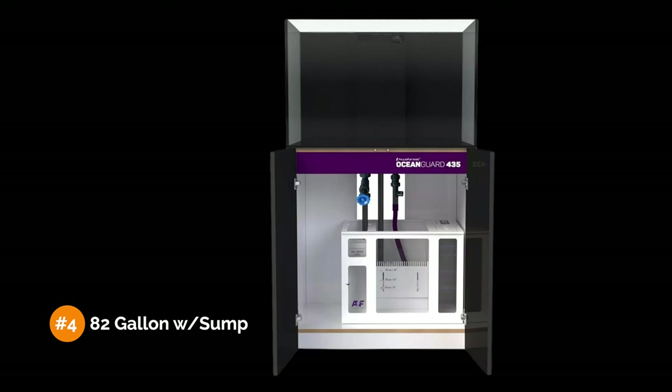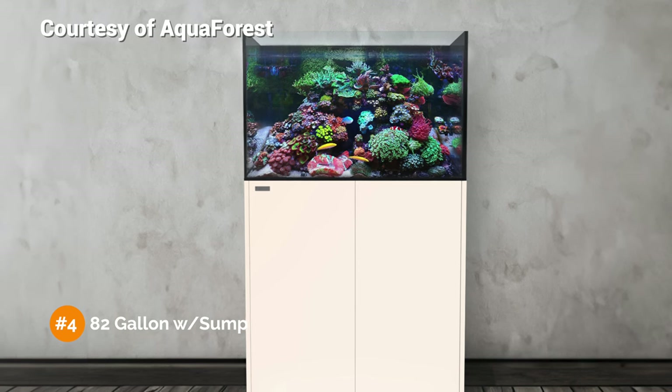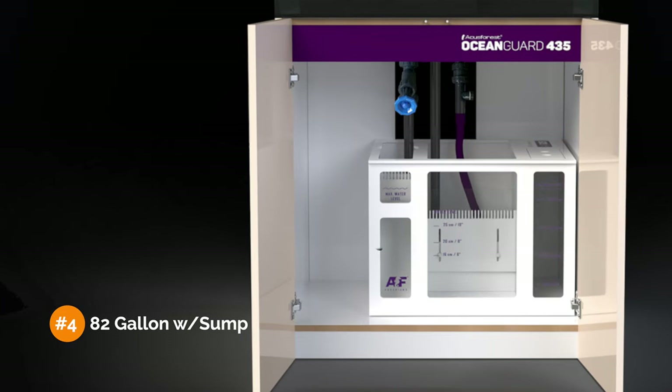Our fourth build is this 82-gallon aquarium with sump from Aquaforest. Compared to the previous 48-gallon lagoon-style tank, the footprint is relatively similar even with 34 more gallons in this setup. That's because this 82-gallon aquarium has more typical dimensions — meaning it's just a bit taller. This means that while adding a much larger water volume, it has less than one square foot of additional surface area, so we can't add as many fish as we might think. Filtration-wise, it's almost the exact same as the 48-gallon lagoon, with filter socks and a protein skimmer and plenty of space to expand.